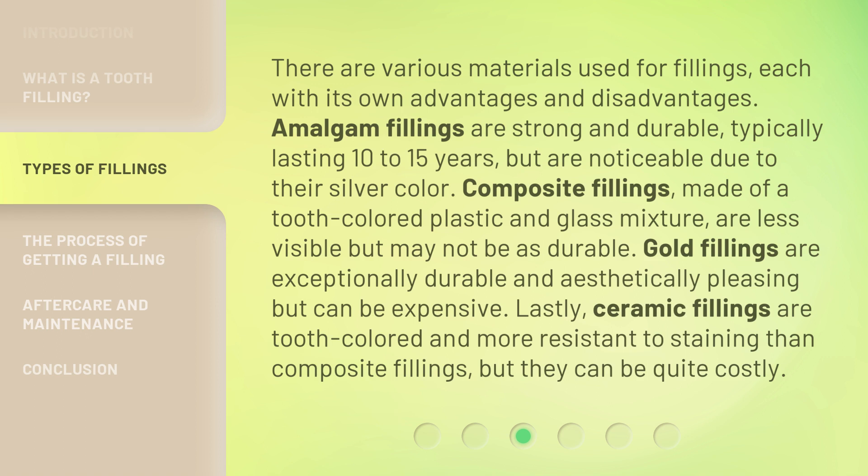Lastly, ceramic fillings are tooth-colored and more resistant to staining than composite fillings, but they can be quite costly.